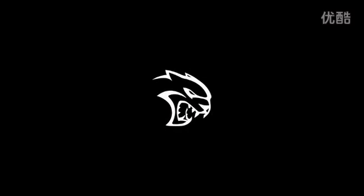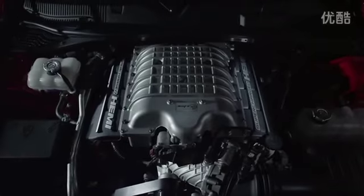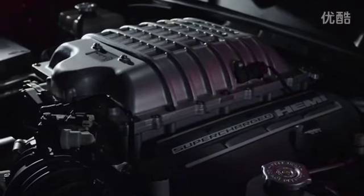For the full details on the 2015 Dodge Challenger SRT Hellcat, be sure to visit Motor Authority at the link in the description below.